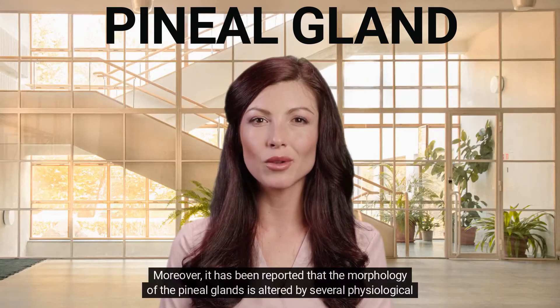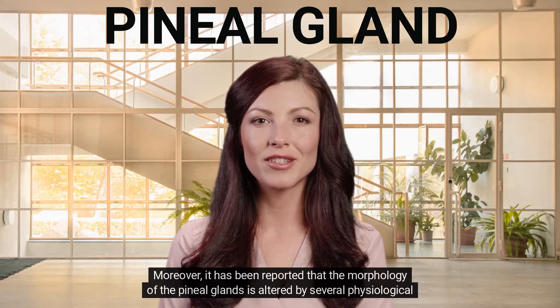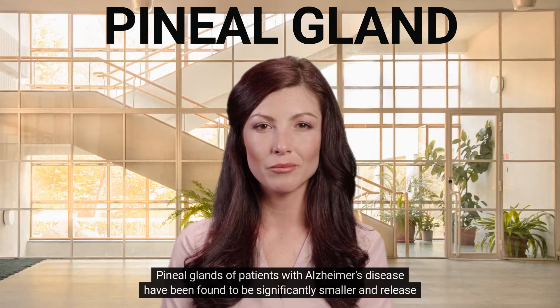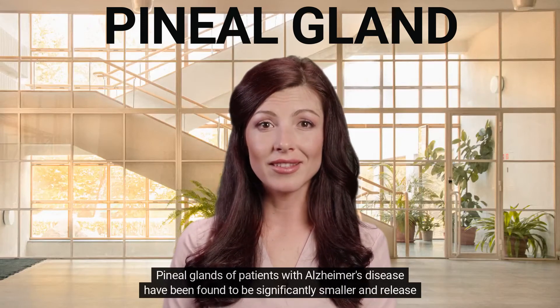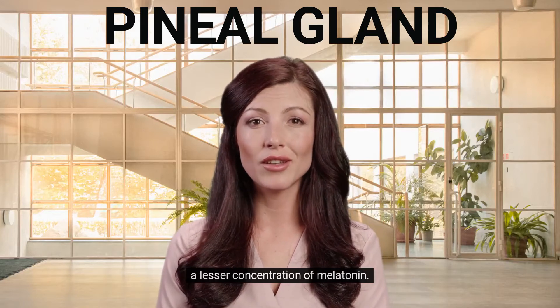Moreover, it has been reported that the morphology of the pineal glands is altered by several physiological or pathological conditions. Pineal glands of patients with Alzheimer's disease have been found to be significantly smaller and release a lesser concentration of melatonin.